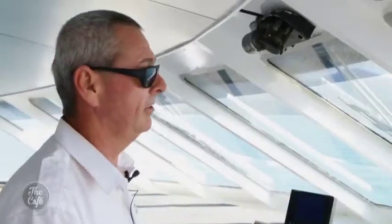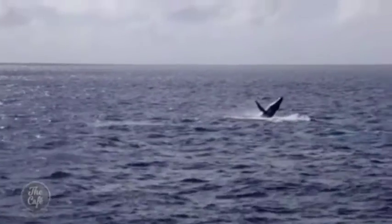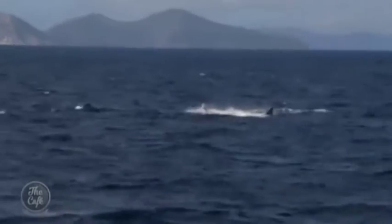I get a pretty good view up here, so I get to see the whales at this time of year, which is pretty awesome. We pretty much see sea turtles every day, and I think it's one of the big drawcards.